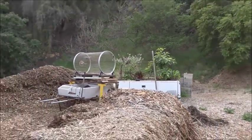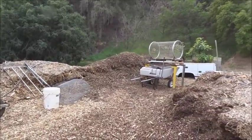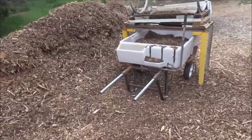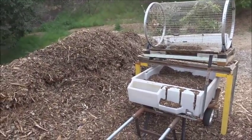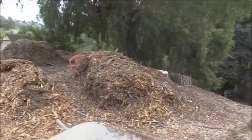Gary's working on sifting wood chips right now. He has his cart under here and he sifts the wood chips, and then he can use them to top off the beds as we're prepping them.